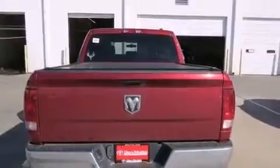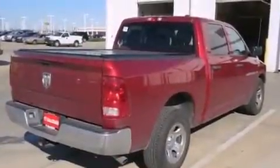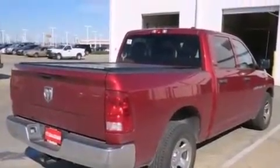A Sentry Key Theft deterrent system, privacy glass, four-wheel disc brakes with ABS, and this vehicle has less than 56,000 miles.